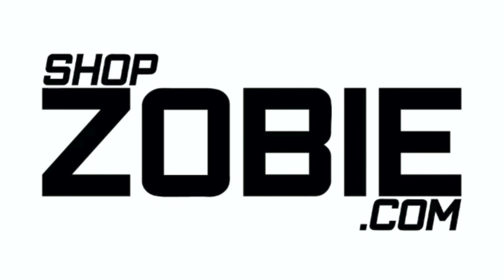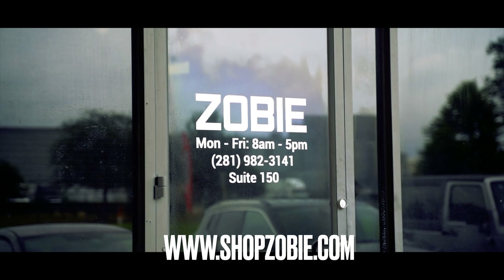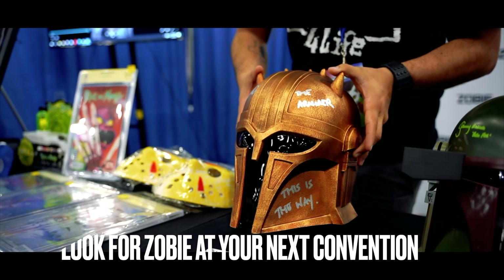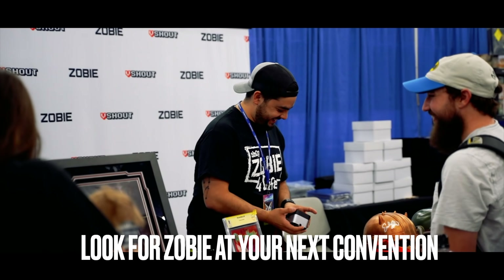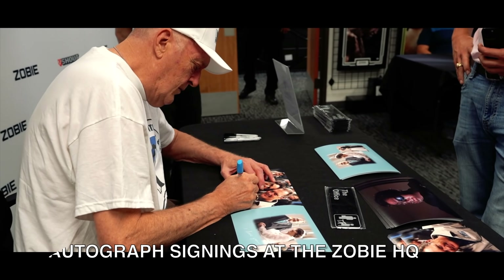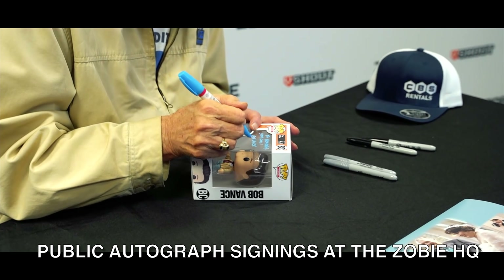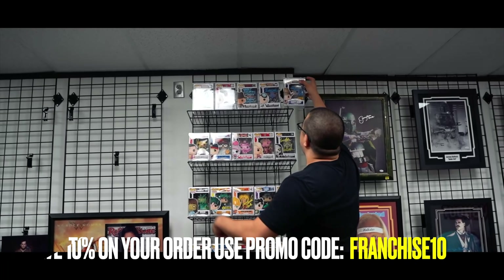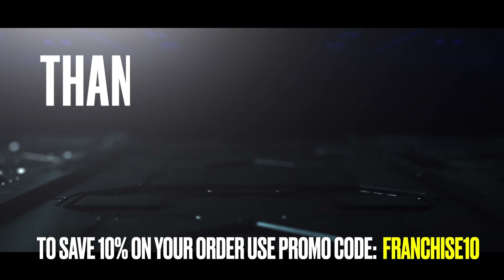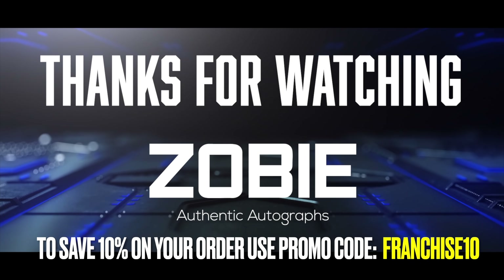This video is brought to you by ShopZobie.com - your number one source for authentic celebrity autographs.